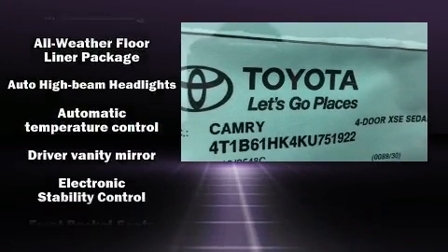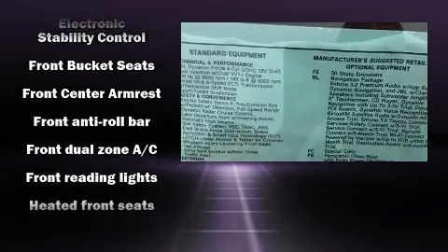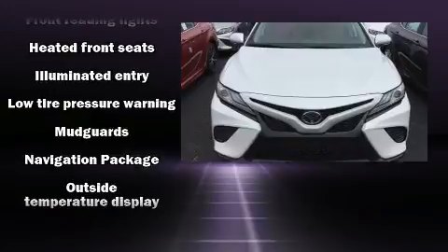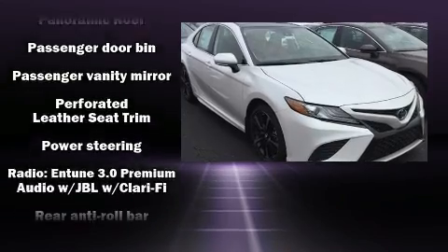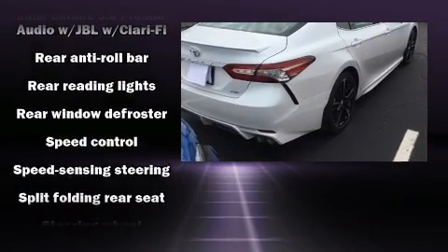Toyota ensures the safety and security of its passengers with equipment such as head curtain airbags, front and rear side impact airbags, a security system, and four-wheel disc brakes with ABS. Adaptive cruise control maintains a pre-set distance behind the car ahead of you, simplifying highway driving and enhancing safety.